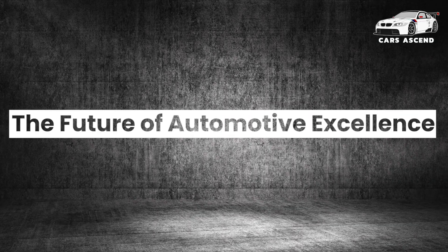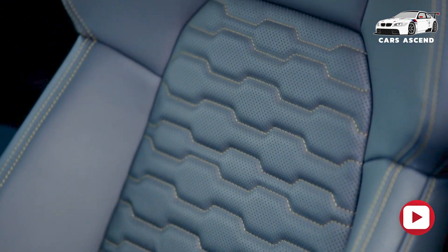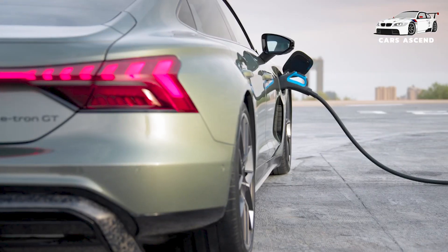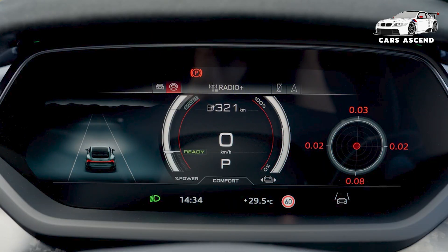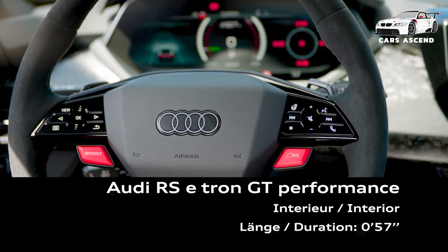The Audi e-tron GT series represents a significant step forward in the realm of electric performance vehicles. With its combination of breathtaking design, unparalleled performance, and innovative technology, the e-tron GT sets a new standard for what an electric sports car can be. Whether you are an avid car enthusiast or simply appreciate the finer things in life, the Audi e-tron GT offers an unrivaled driving experience. As the automotive industry continues to embrace electric mobility, the Audi e-tron GT stands at the forefront, paving the way for a future where performance and sustainability are seamlessly intertwined.